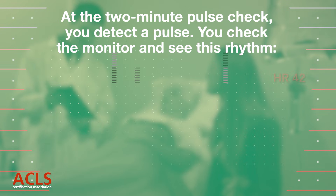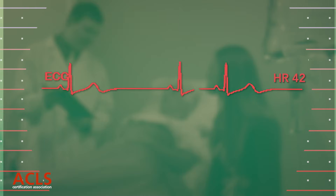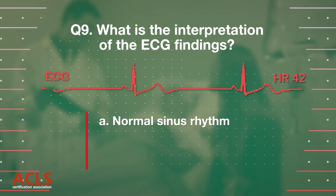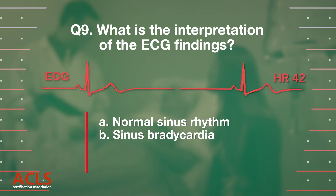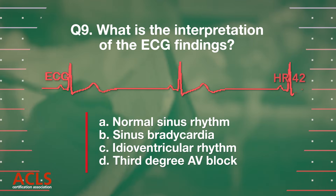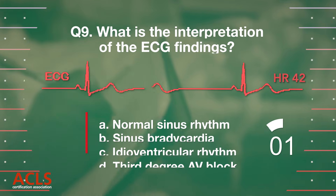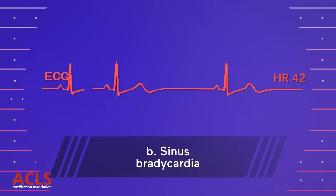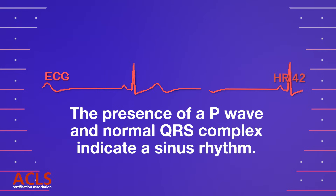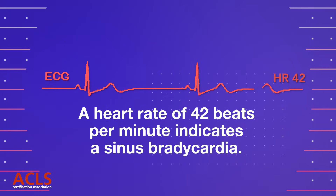Epinephrine 1 mg was given intravenously. You check the rhythm and see the following ECG. Question 9. What is the interpretation of the ECG findings? A. Normal sinus rhythm. B. Sinus bradycardia. C. Idioventricular rhythm. D. Third degree AV block. Correct answer: B. Sinus bradycardia. The presence of a P wave and normal QRS complex indicate a sinus rhythm. A heart rate of 42 beats per minute indicates sinus bradycardia.